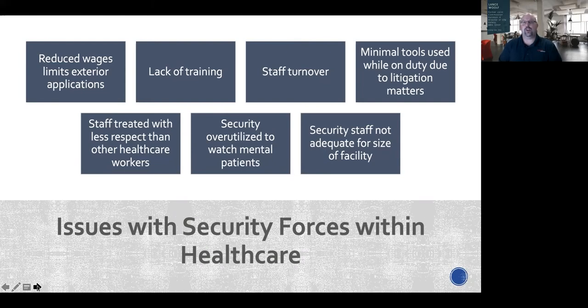Security also has minimal tools available on duty due to litigation concerns — hospitals decide what tools to use and what risks they're willing to take, with some proactive and others not. Staff are treated with less respect than other healthcare workers because of that 'necessary evil' mindset. Security is also over-utilized to watch mental patients, which is a huge problem nationwide — it creates a risk because security can't do the job they're actually supposed to be doing. And security staff is often not adequate for the size of the facility.